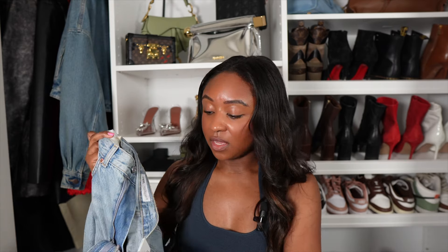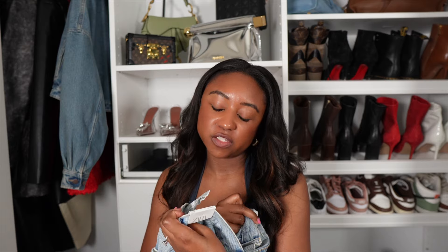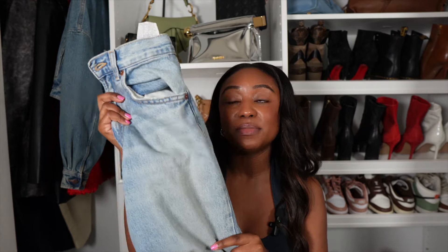Those jeans are $49 — not bad at all. They are high rise and full length. You saw how I styled them with the denim halter top — I absolutely love that look. But they're jeans, so they can literally go with anything. I am going to buy another pair even though I have similar jeans, because I like the material on these.